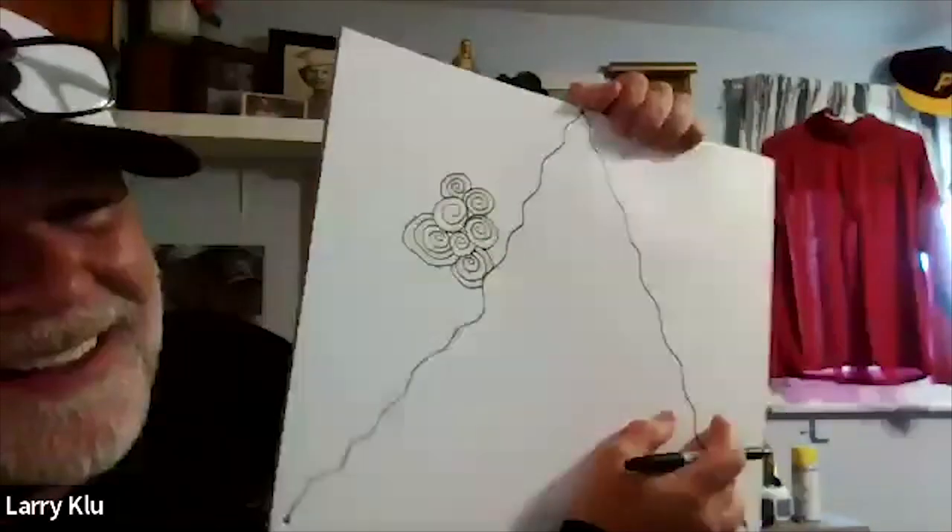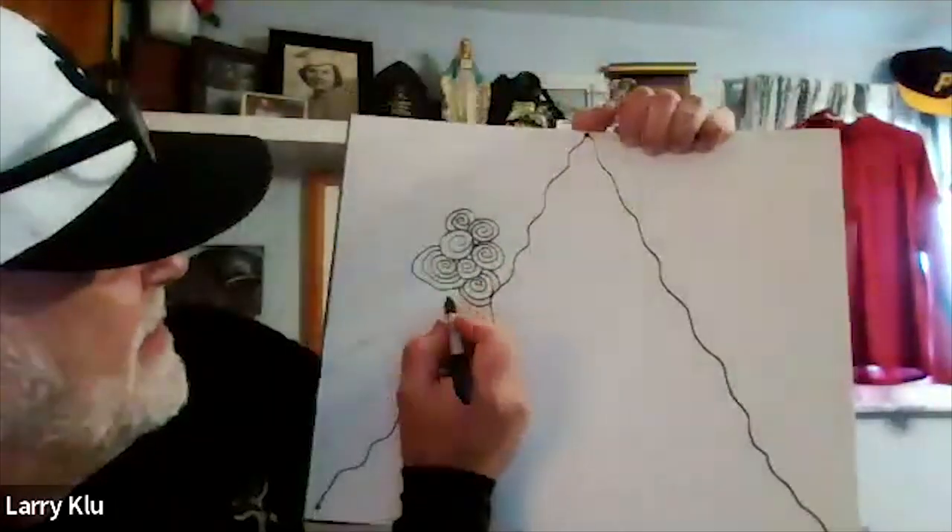Miss Brittany jokes that the cinnamon swirl talk is making her hungry for cinnamon rolls. She encourages students not to worry about size, to let the swirls connect, and reassures them they can always fill in more later. She mentions she's watching their videos and invites them to share their progress.